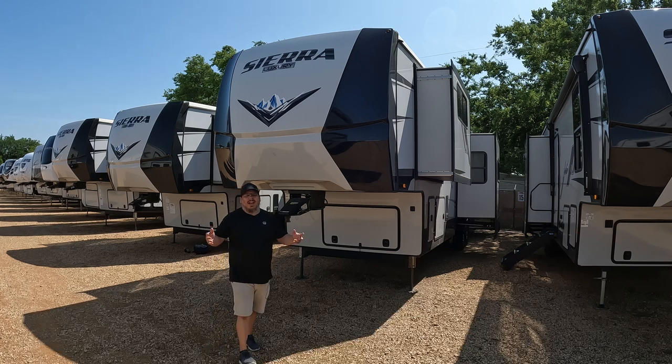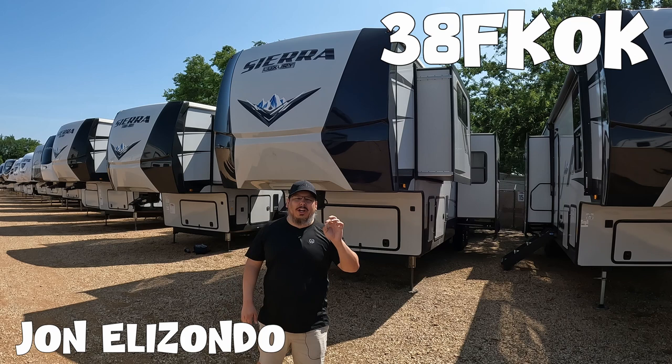What's going on guys? Welcome back to Uber Adventures. I'm John and today we are taking a look at the Sierra Luxury 38 FK OK.